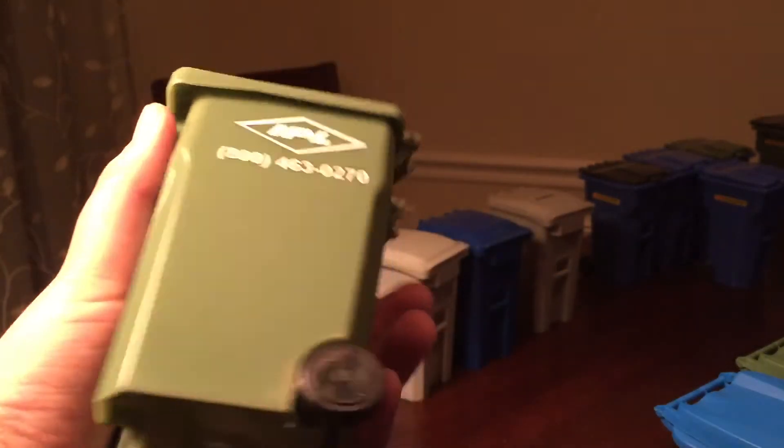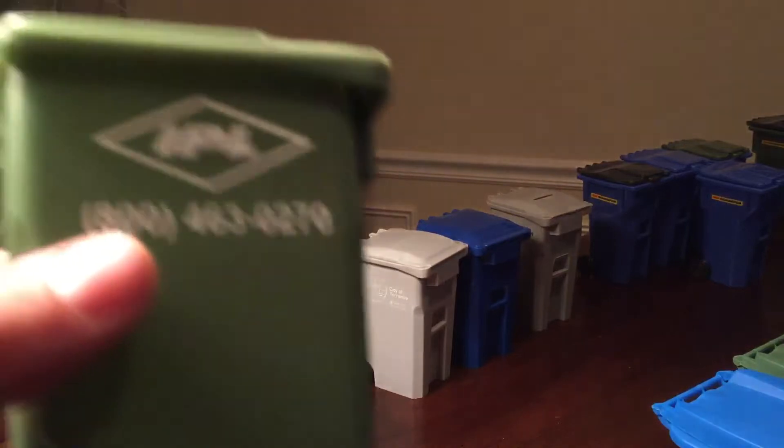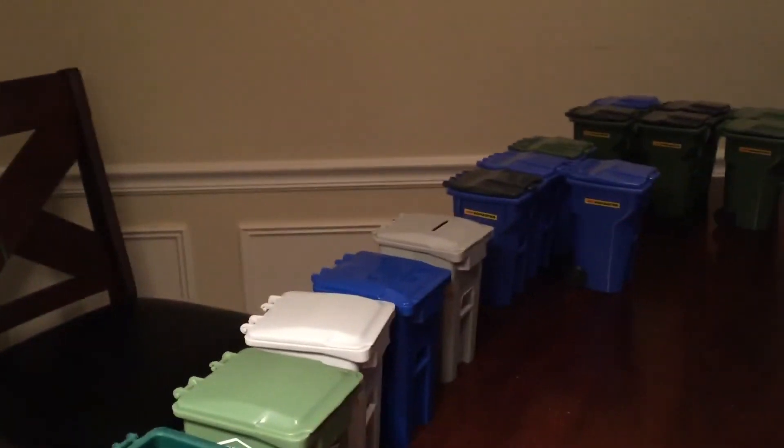This next one I got at the Waste Expo. I got this at the 2015 Waste Expo — I got a lot of these at the 2015 Waste Expo. I really like that bin a lot.